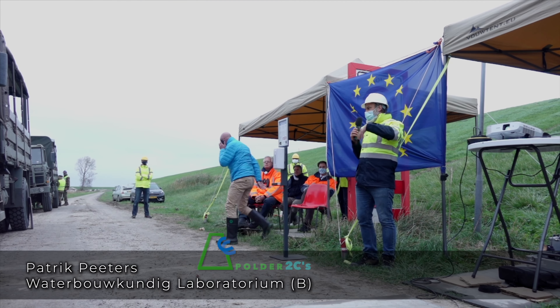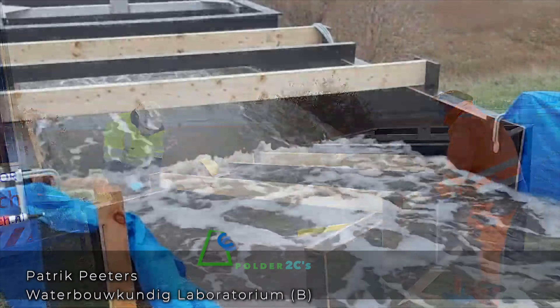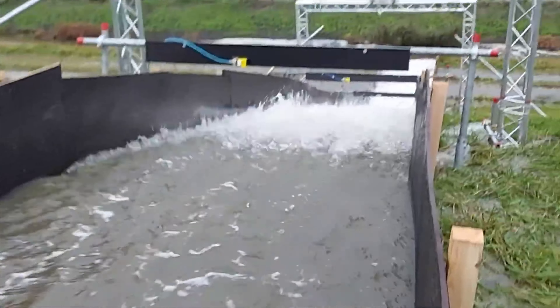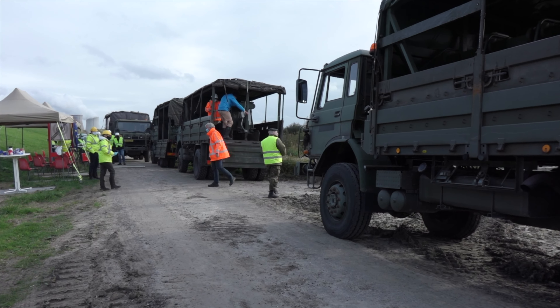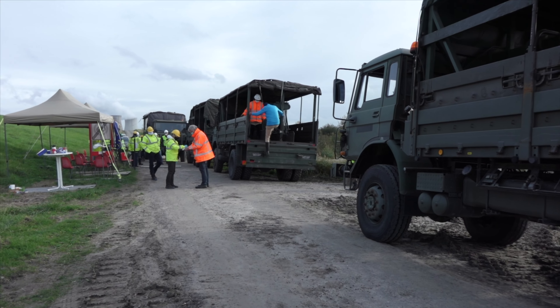Patrick Peters gave a virtual tour of the overtopping experiments and what is yet to come. On the occasion of the first tests, a working visit was organised for the Dutch Delta Commissioner, set up in a significantly slimmed-down form because of Corona.